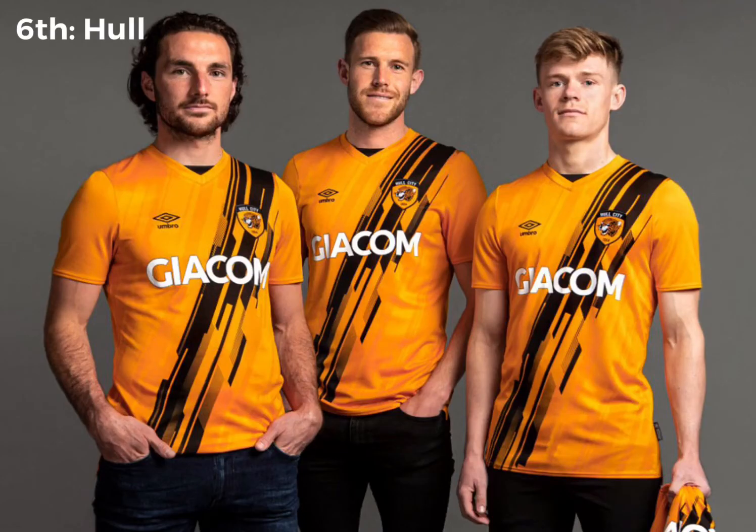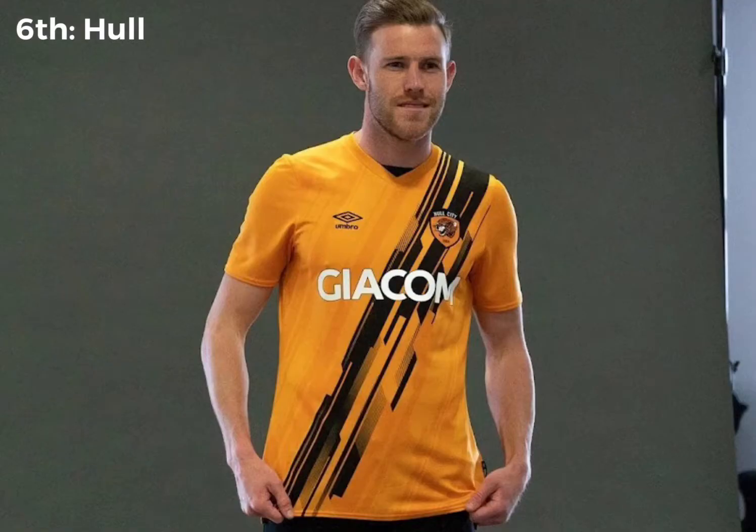Into the top 6 now, and in 6th place we've got Hull. Very nice kit, in my opinion. There's a few mixed opinions on this. I think this black stripe represents the club pretty well. I think it's just really nice — different and pretty nice. I like the Peterborough kit, I probably should have put it higher compared to this one.